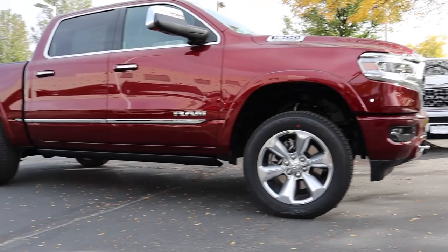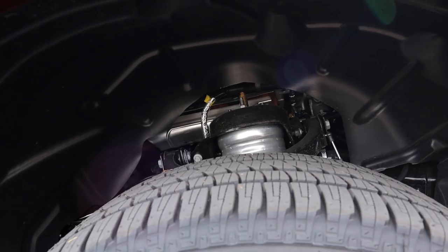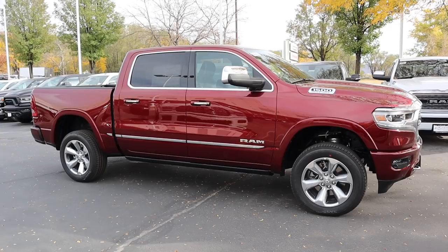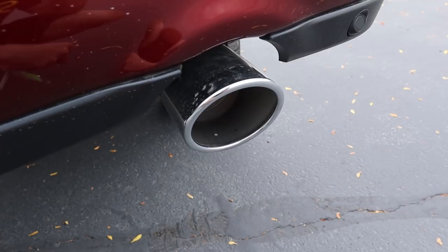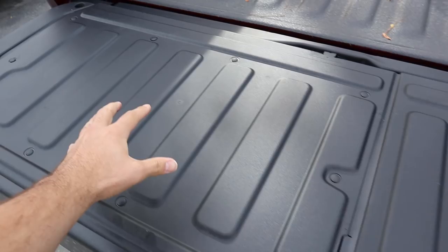Coming around the side, we've got 275-millimeter tires on 20-inch wheels front and rear. This one's in the off-road two ride height setting so you can see just how tall the truck can get. The Limiteds do come standard with air suspension — an easy way to tell is the little canister right there. You've got the Ram Limited logo on the side, and other than the E-Torque badge it looks identical to the 2019 model year.